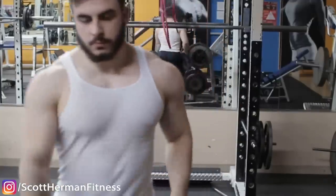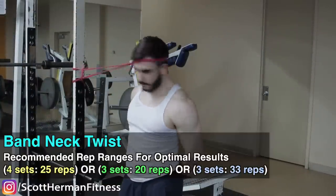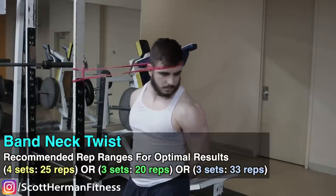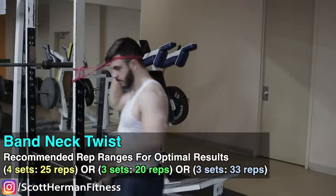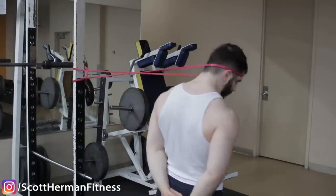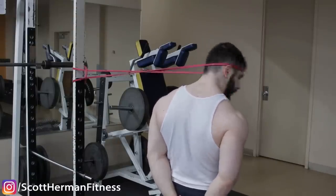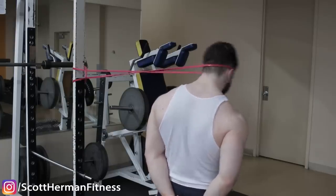For the sides of the neck using bands, remove your hat, place the band on it, attach to a power rack, and do twisting motions. This is a benefit straight weight doesn't offer — with straight weight you can do lateral bending but you can't actually twist. If you're an athlete who gets hit in the head, this mimics sport-specific movement patterns.